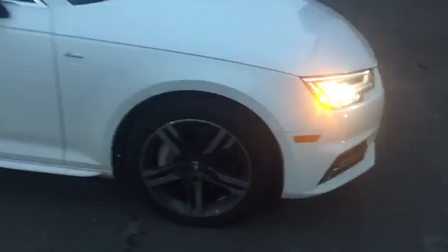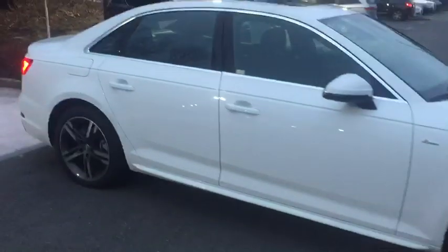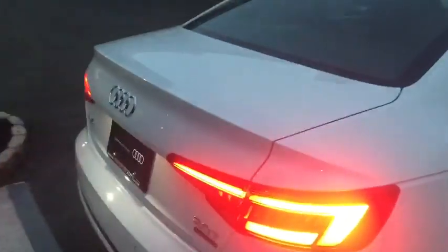Look at the beautiful wheels on this car — it's spectacular. It has the new LED lights and low mileage, less than 10,000 miles, so there's a new car warranty still on it.